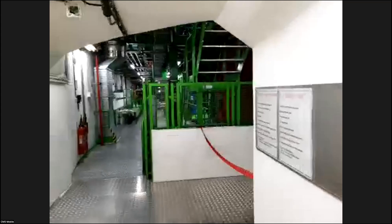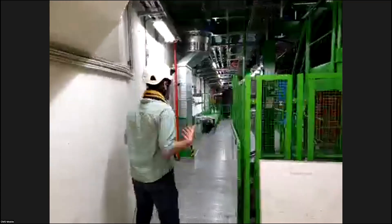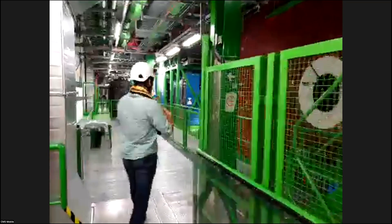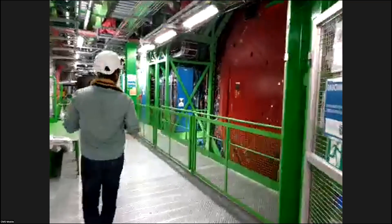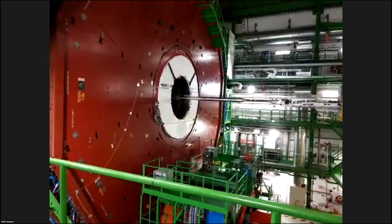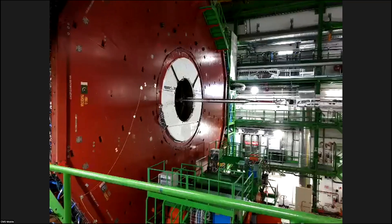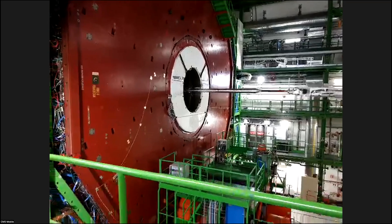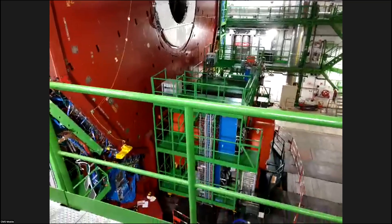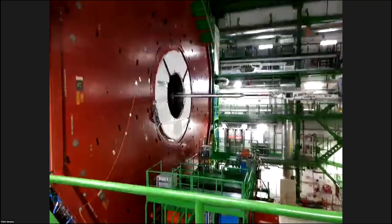Now we're entering inside the CMS cavern. It is a little noisy — we constantly have different things flowing in the CMS experimental cavern. Some of the noise relates to the cooling of our electronics. We have a very good noise-canceling microphone. Normally you hear whistling sounds of the different gas mixtures going into the chambers, and all the different pumps related to cooling.